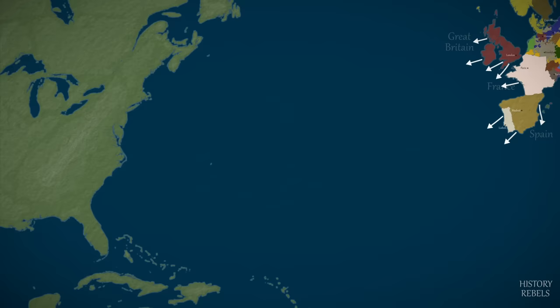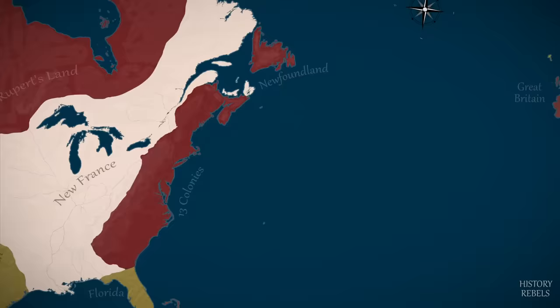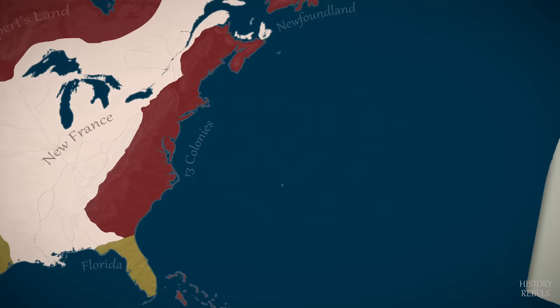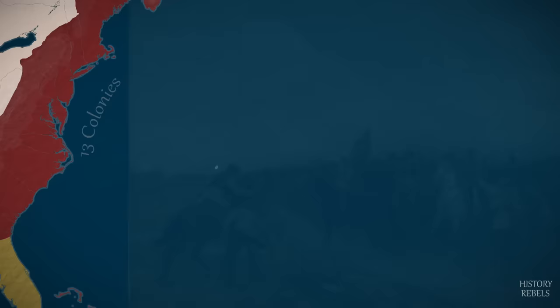Over 150 years before the Battle of Lexington and the shots that will start the American Revolution, Europeans first begin colonising the Americas. They settle in places like Jamestown and Quebec, and by the 1750s the colonies have transformed from precarious trading posts to vast and complicated settlements divided by the leading powers of Europe. The British colonists bring with them a democratic tradition and fundamental rights won over hundreds of years of warfare and rebellion.